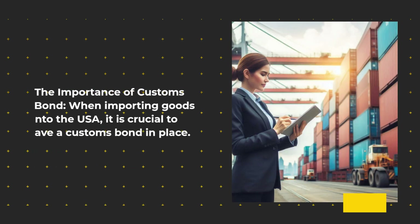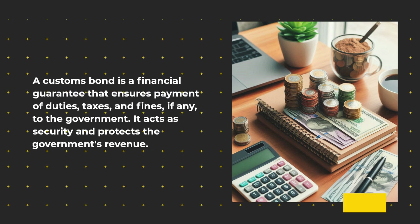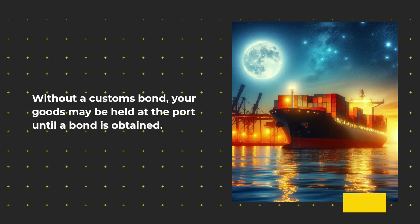The importance of customs bond. When importing goods into the USA, it is crucial to have a customs bond in place. A customs bond is a financial guarantee that ensures payment of duties, taxes, and fines, if any, to the government. It acts as security and protects the government's revenue. Without a customs bond, your goods may be held at the port until a bond is obtained.